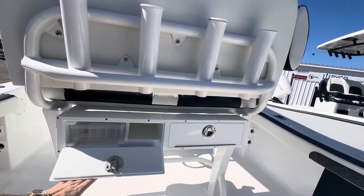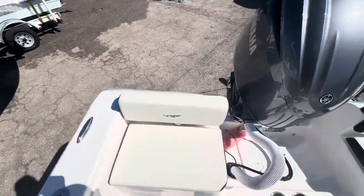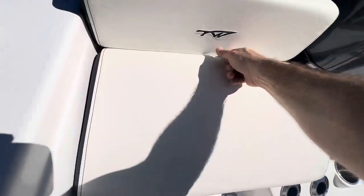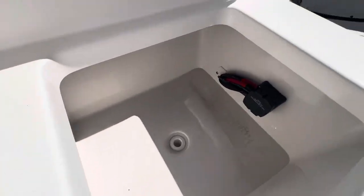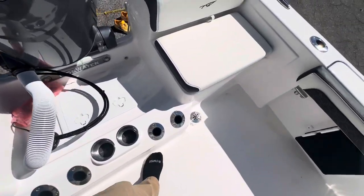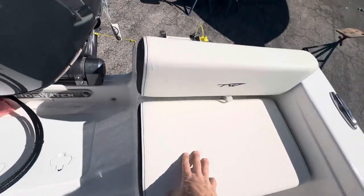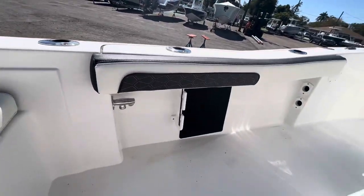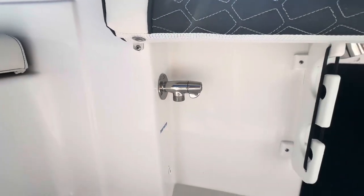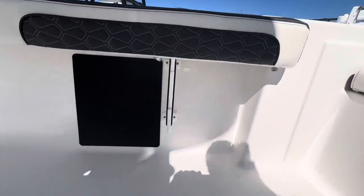We've got some tackle storage here underneath the leaning post. Twin seats on the back — nice comfortable seat, good upholstery. Storage underneath this seat, got some rod holders and cup holders down there. Got a live well underneath this seat. Got some rod storage underneath there as well, and a raw water wash down.